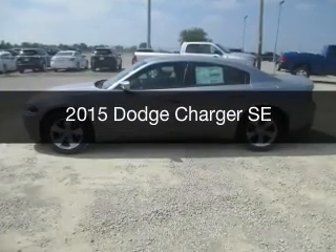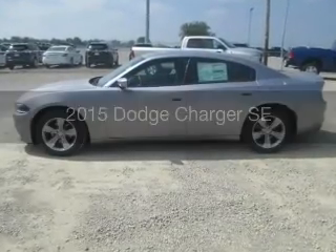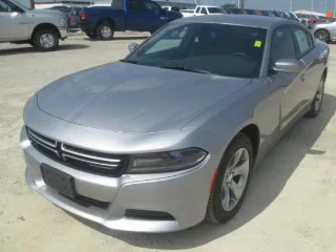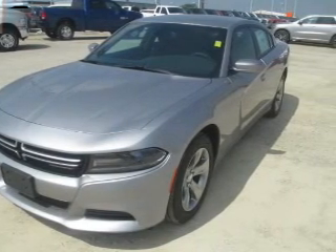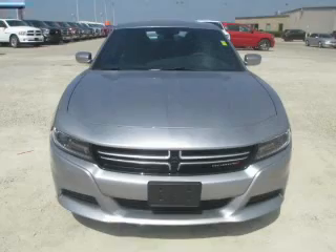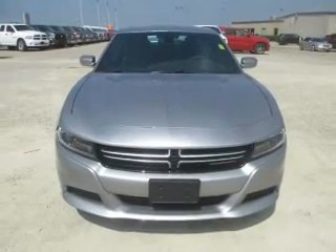This is a new 2015 Dodge Charger. Grab life by the horns. It's powered by rear wheel drive, a 3.6 liter 6 cylinder engine, and an automatic transmission.